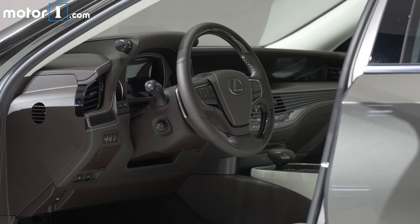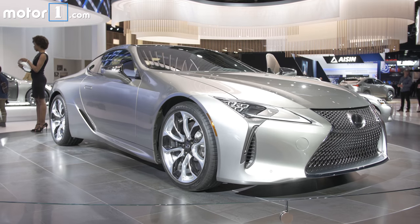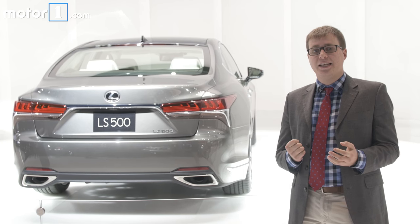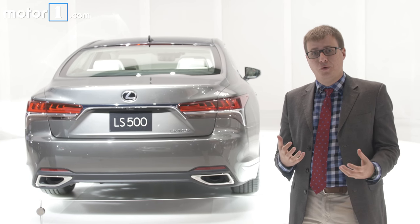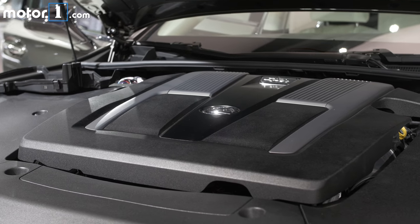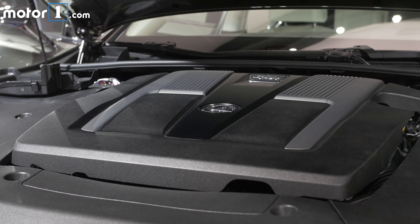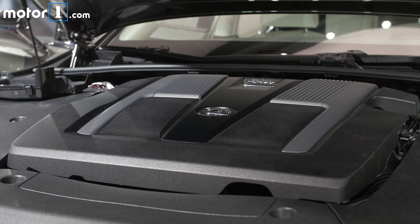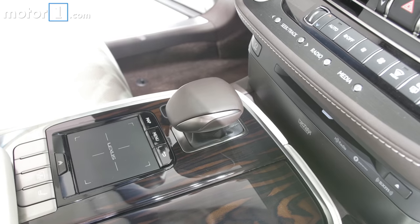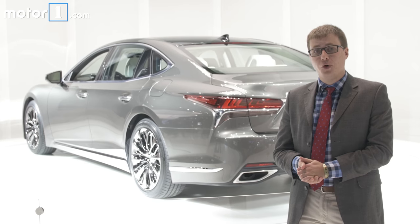This car rides on the new GA-L platform that's also used for the Lexus LC500 sports car. Lexus says that because of that, the LS is lower and wider than before with a lower center of gravity, which should improve performance. Up front under the hood is a 3.5-liter bi-turbocharged V6 with 415 horsepower and 442 pound-feet of torque, going through a 10-speed automatic. Lexus says this car will get to 60 in 4.5 seconds.